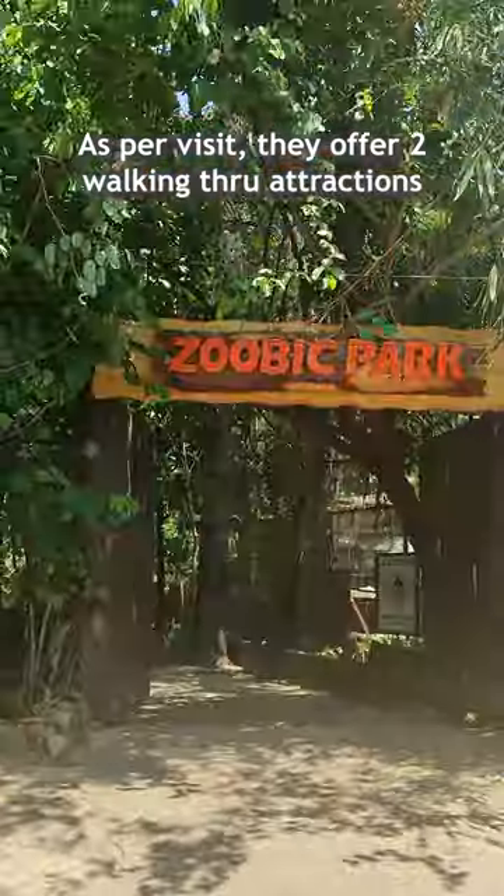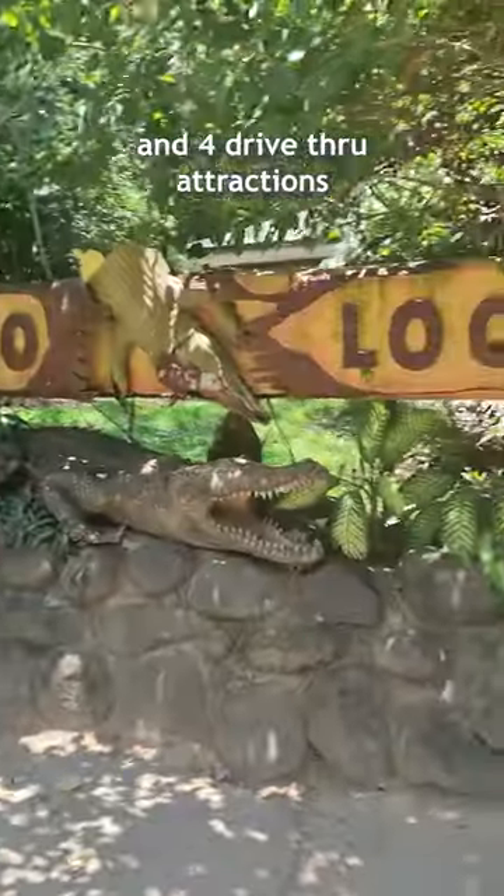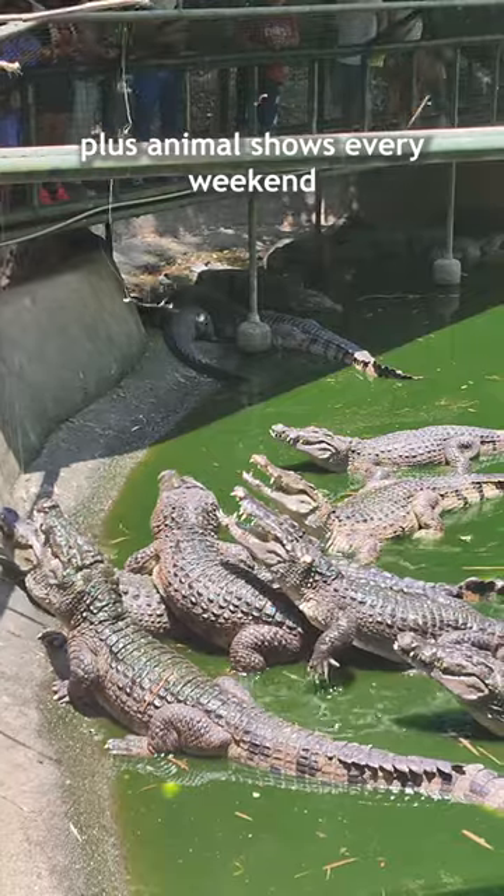As for the visit, they offer two walking-through attractions and four drive-through attractions, plus animal shows every weekend.